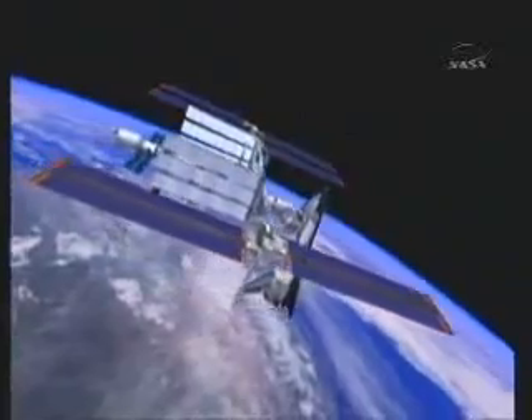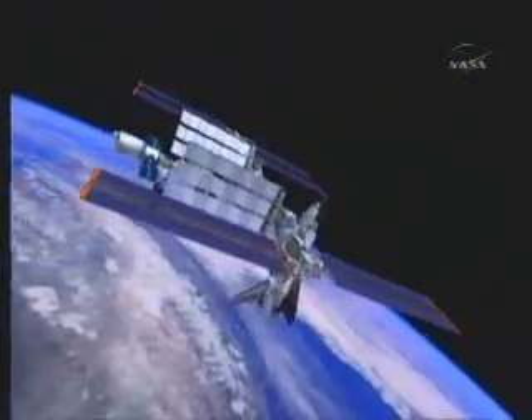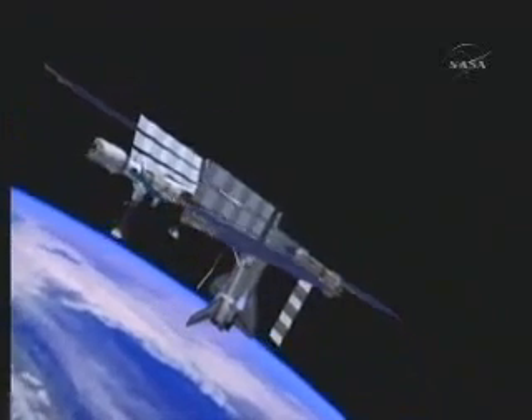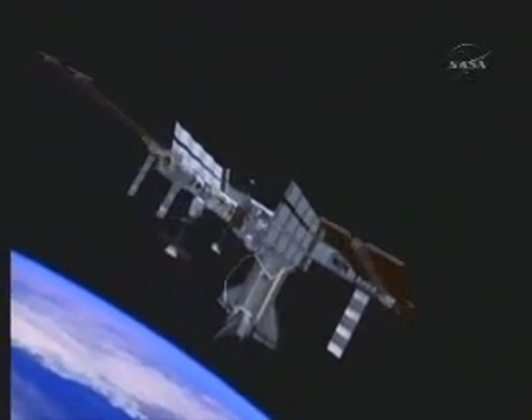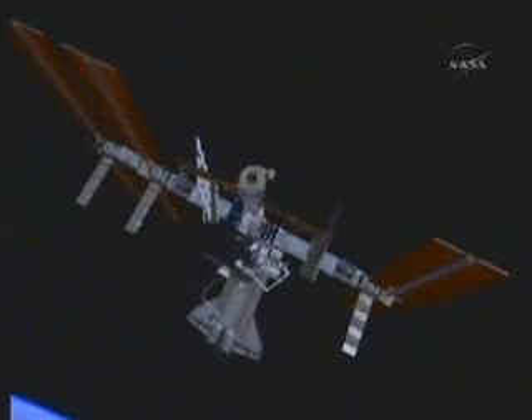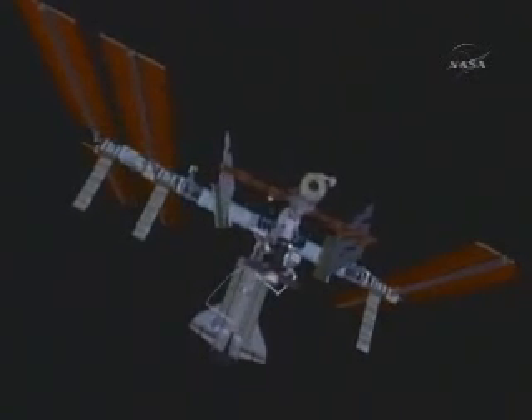With the completion of EVA-3, we will set a new record for the number of spacewalks performed in a year. It will be the 24th for 2007, and the prior record was 23 in 2002. It's been a very busy year, full of challenges, but we are excited about finishing on a very great note.